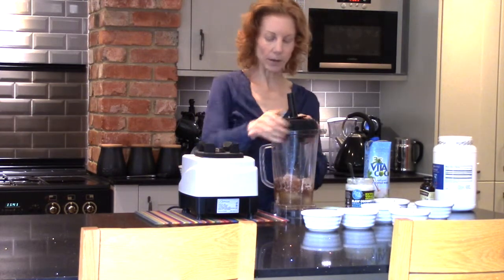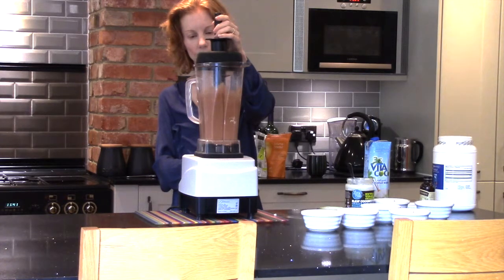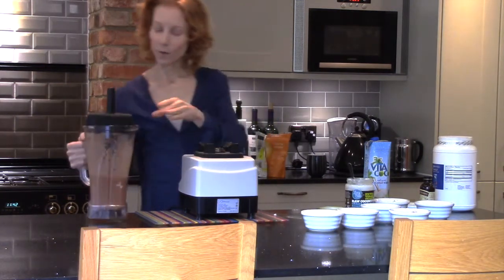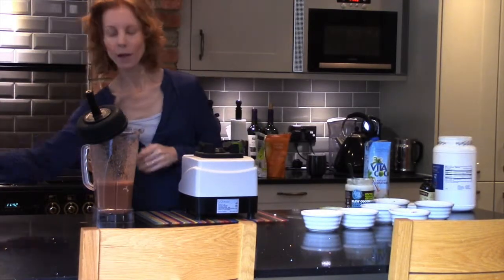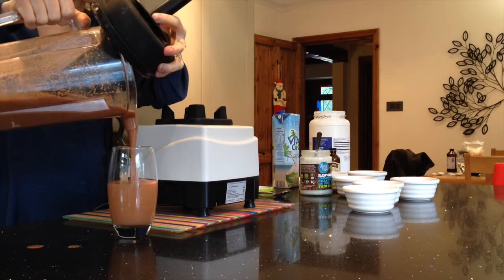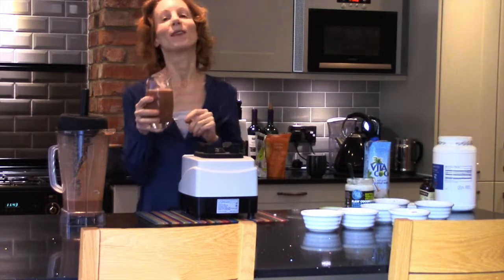Let's put the lid on the blender and blend it up. This makes around about two portions. You can see how rich and creamy that is, with a fabulous hidden ingredient which is our cauliflower. Enjoy, everyone!